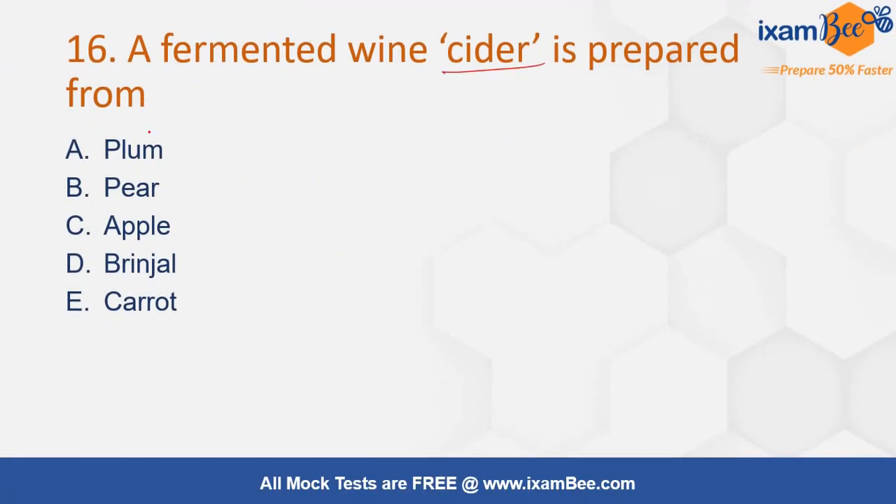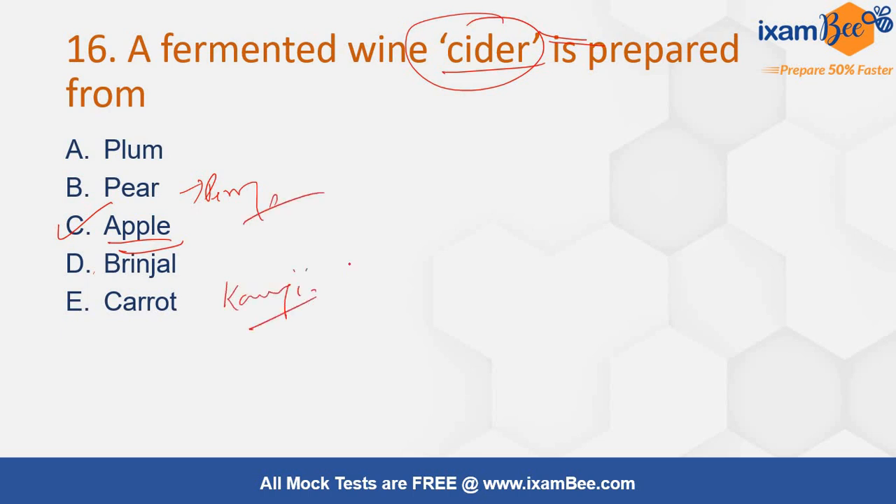A fermented wine siddhar is prepared from — plum, pear, apple, brinjal, or carrot? This siddhar wine is mainly prepared from apple. From pear, perry is developed. From carrot, kanji is developed. Remember that.